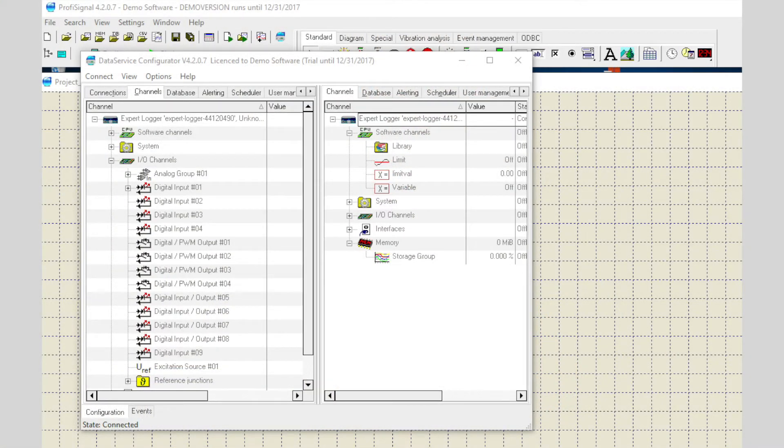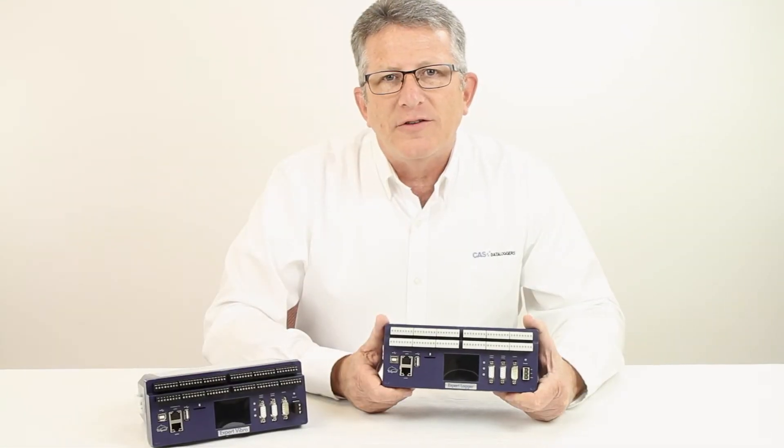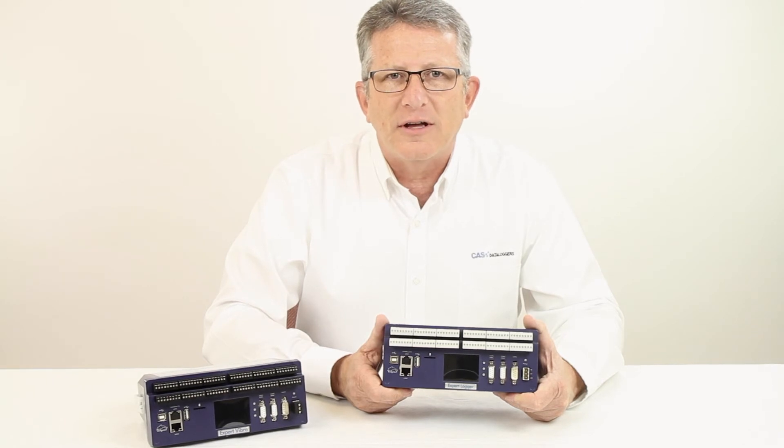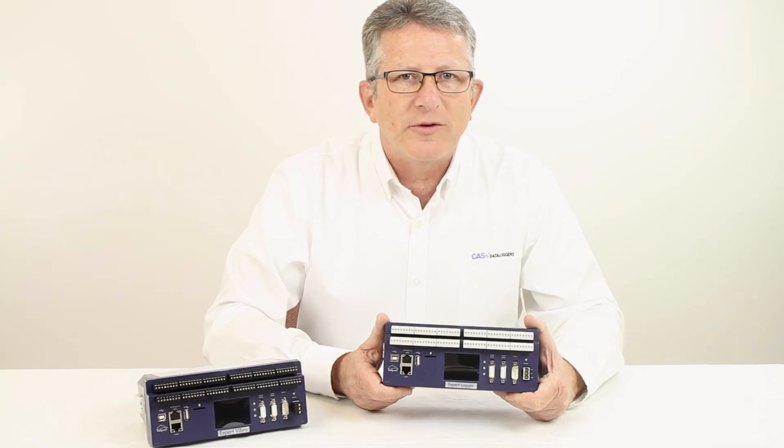ProfiSignal is the configuration and visualization software available from Delphin. Different versions are available depending on the complexity of your configuration. For more information on Delphin's Expert Logger Series Data Loggers, contact us at CAS Data Loggers. Experienced application engineers are ready to advise you on the best solution for your specific application.